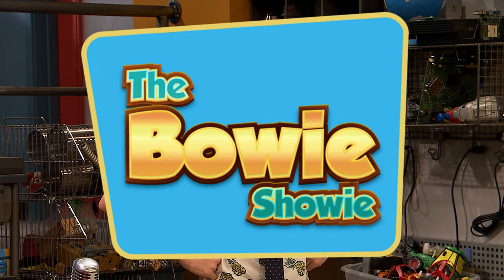And now, your host of The Bowie Showie, Harrison Hood! On this episode of The Bowie Showie, we're going to give you a set tour. Over to you, Harrison.